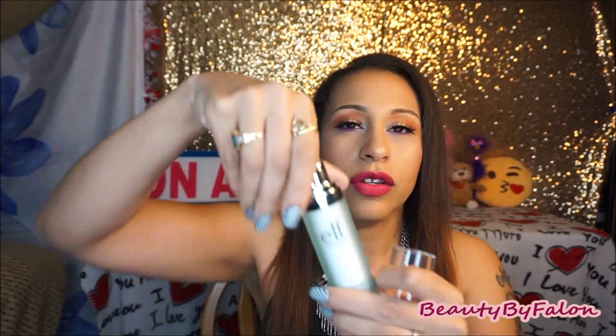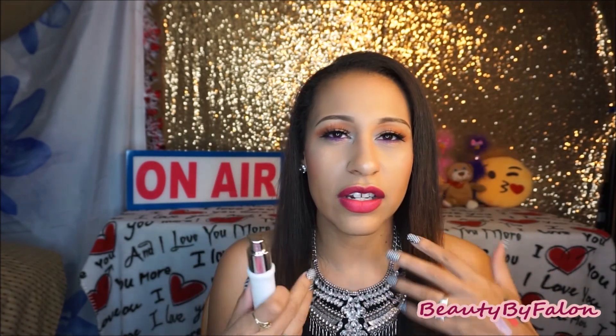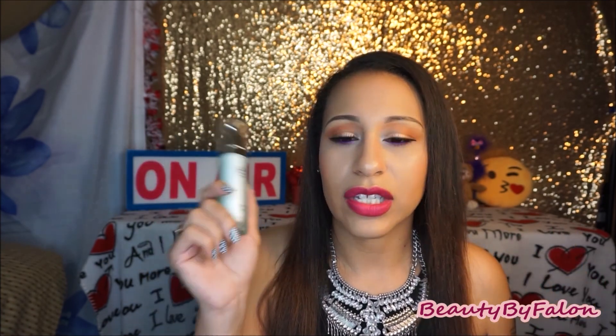The first thing is this ELF product right here — this is the Smoothing Serum by ELF. You twist off this cap and pull off the top part. This is how much product you're getting. I used about this much and it just didn't do anything for me. It's supposed to smooth your pores or smooth your skin for makeup application, but it just didn't do anything. I barely used it and now it smells really old, so I just stopped using it. I don't think it did anything for my skin.